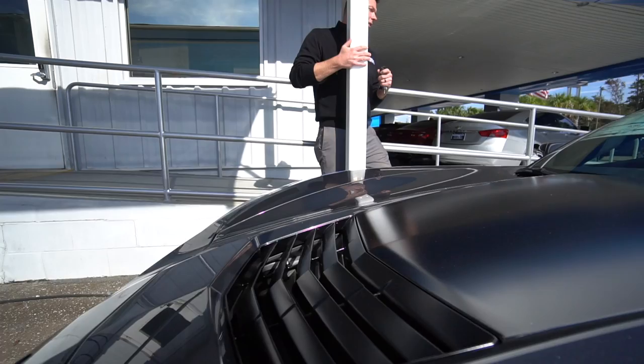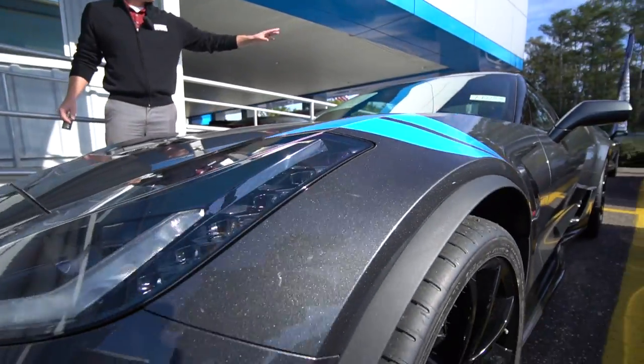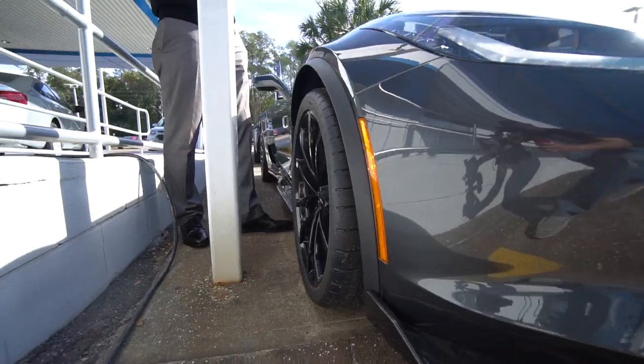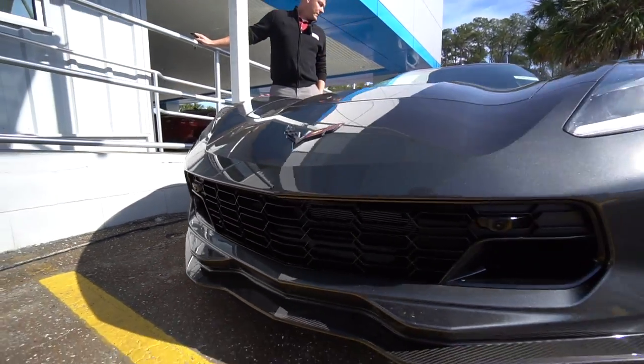As you can see, it's got the matte stripe right down the middle on the top. It's got the blue hash marks and the carbon fiber package all the way around it.